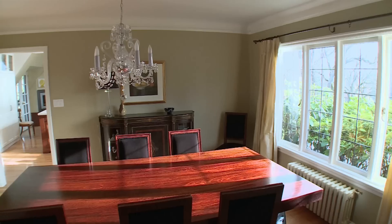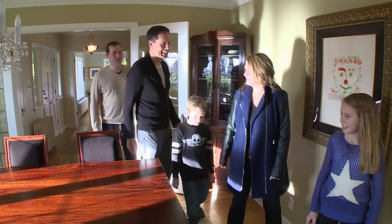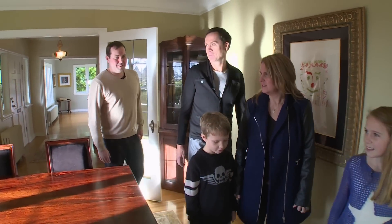Come on in, guys. Let's take a look directly into the dining room. This is nice — good entertainment size, and the windows are nice. I like the beautiful oak floors. They're in really nice shape.